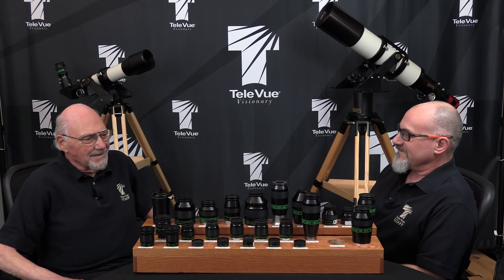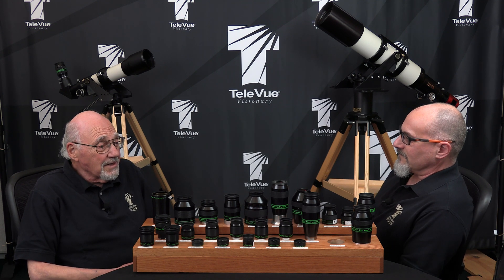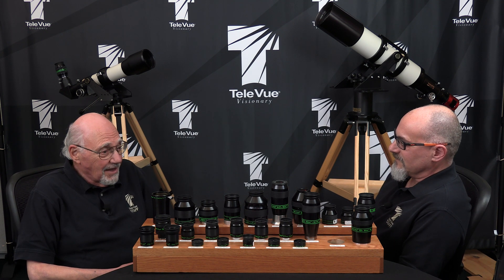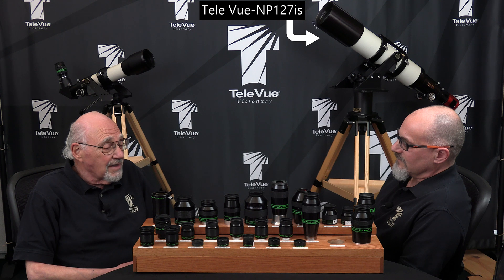Thank you, David. Glad to share with you. And I'd also like to thank Frank for commenting that our NP-127IS at F-5.2 is about the best you can find. I agree.